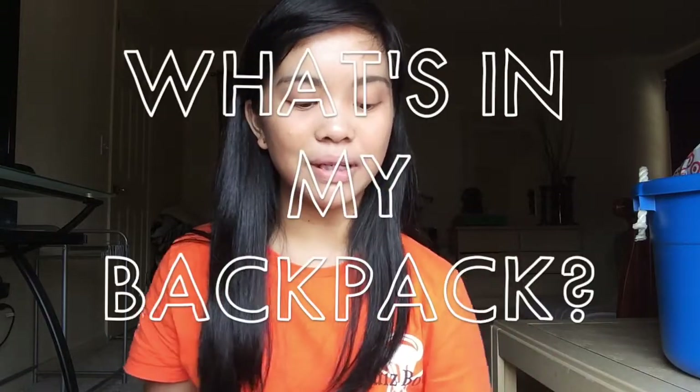Hey guys, long time no see! It's Jillian Murray back on her channel. Today's video is going to be my 'What's in My Backpack.' This is for anyone who wants to know what juniors should have in their backpack, and it will also help people who just want to see what I carry.